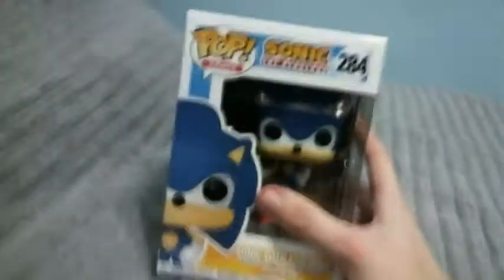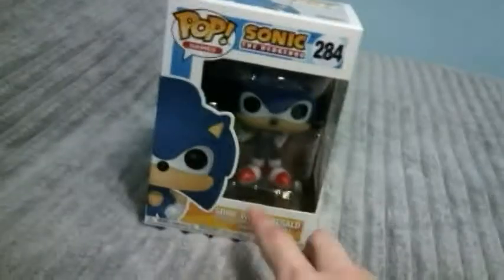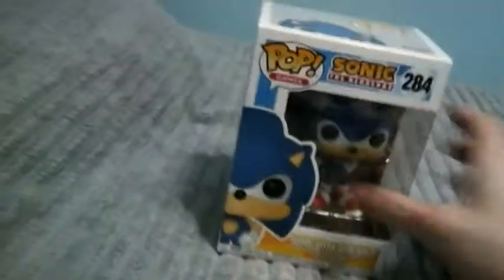Hey guys, friends with you, and today we're opening up a Sonic the Hedgehog Funko Pop figure — Sonic with Emeralds. It was really cool. I really love this. Super cool.